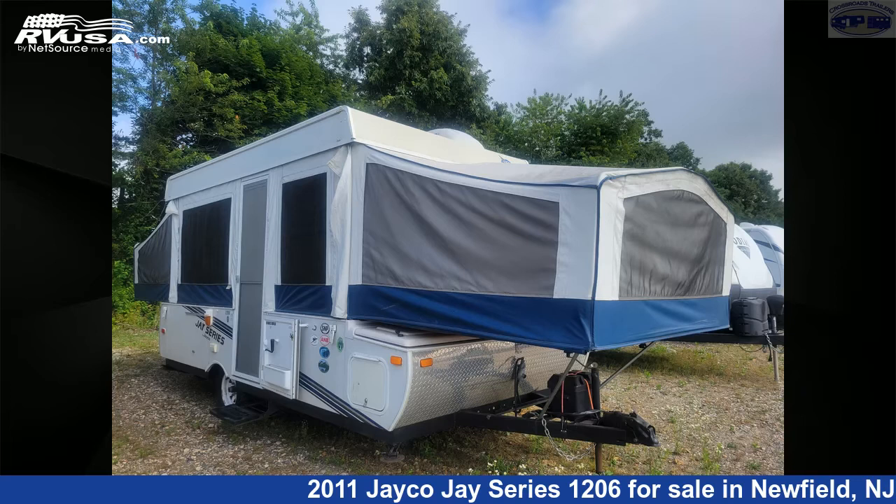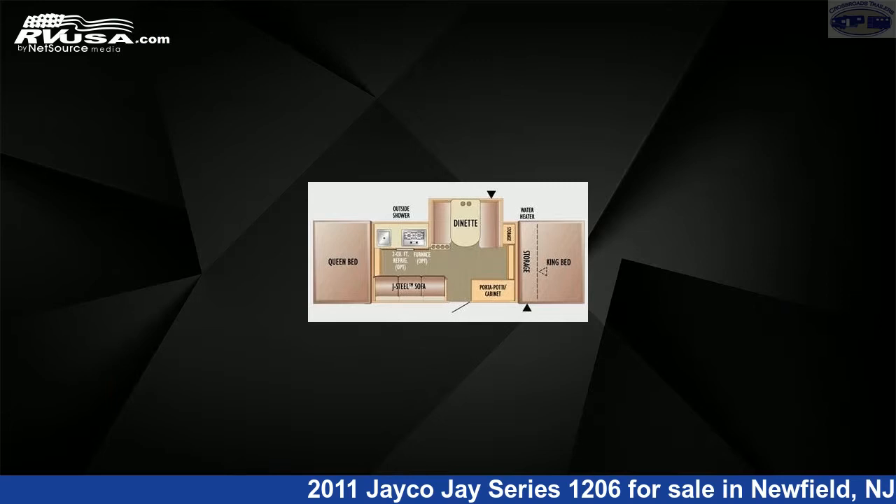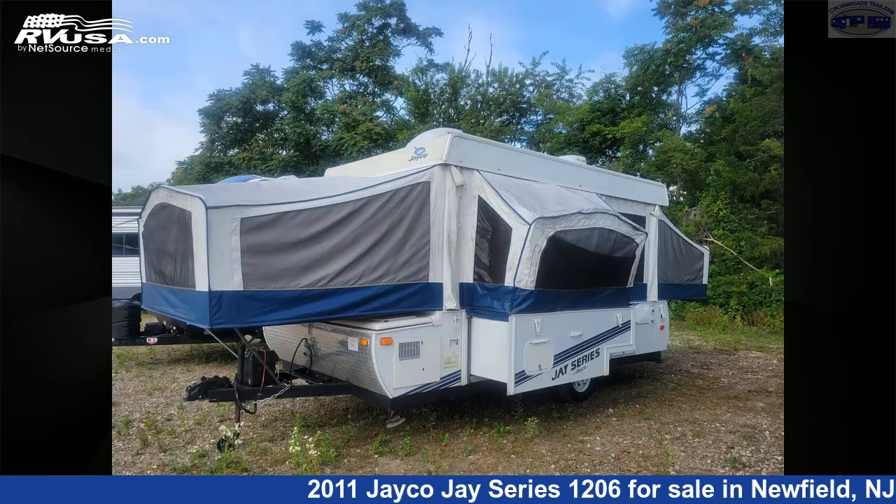This 2011 Jayco J Series 1206 is a pop-up RV. It is located in Newfield, New Jersey, 08344 and is offered for sale by Crossroads Trailer Sales, Inc.